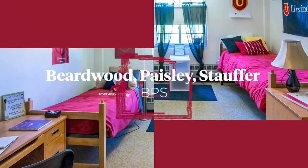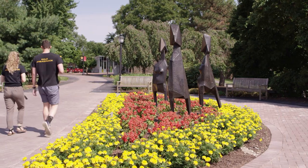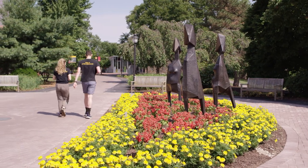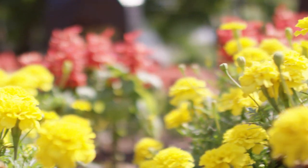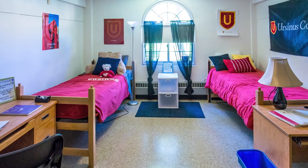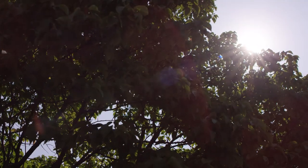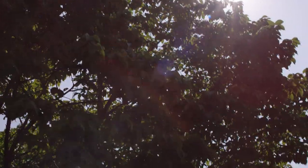You need a place to sleep, right? Welcome to BPS. Beardwood Paisley Stauffer, BPS, is one of two first-year residence halls on campus. Both of our first-year halls have single, double, or triple rooms, along with common spaces for studying and hanging out. The resident advisors host fun activities and work hard to help students transition to college life.